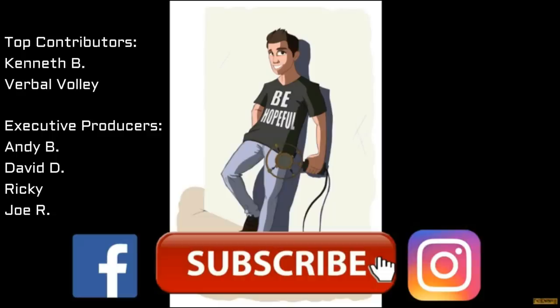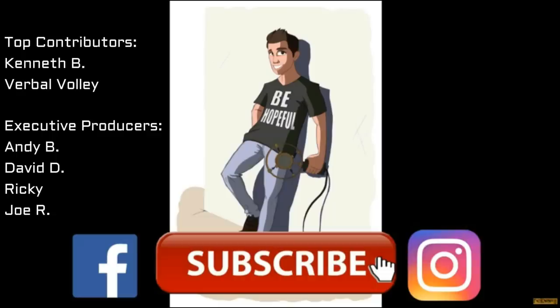Thank you so much — we'll see you guys and gals next time, and don't forget: be hopeful. Thanks as always to all the Patreon supporters, especially the executive producers for this video: Andy B, David D, Ricky, and Joe R. Thank you so much to everyone.